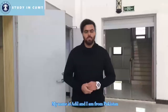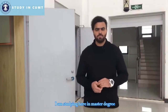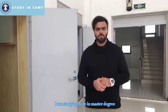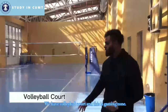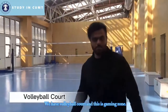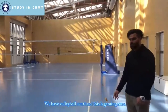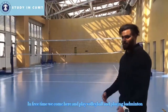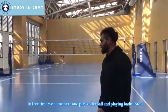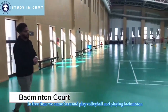My name is Numan Adil and I am from Pakistan. I am studying here in a master's degree program in Mechatronics. We have a volleyball court in our university, in the gaming zone. In our free time, we can come here and play volleyball and badminton.